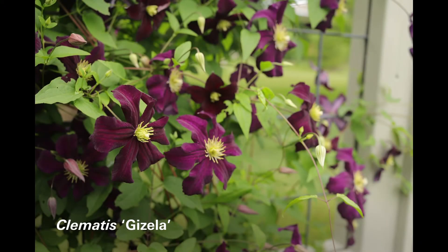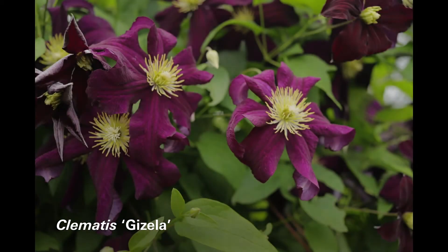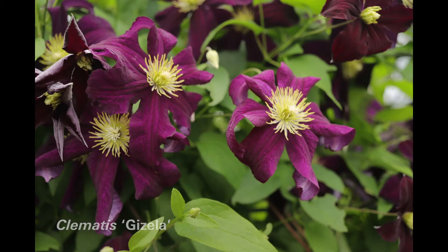This is Gisela. It is a dark purple — almost blackish purple when it first comes out — and then fades to just a little bit lighter. Very free flowering.